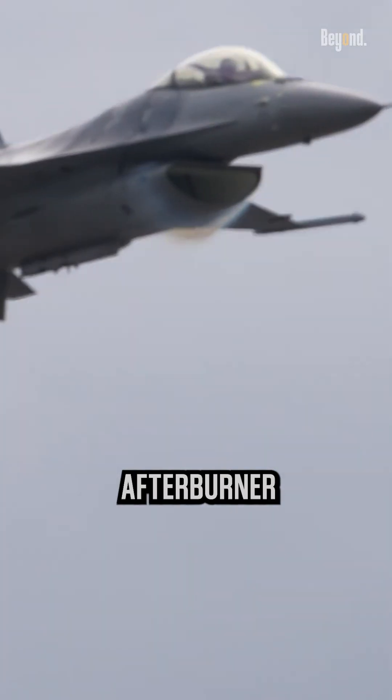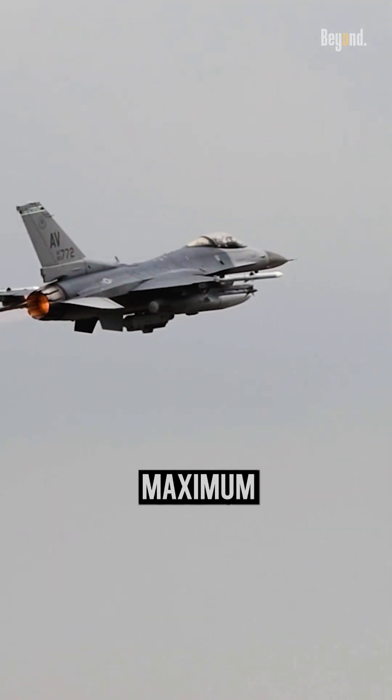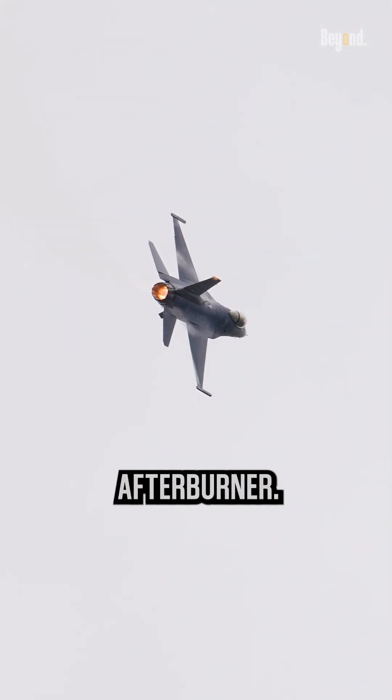The F-16's afterburner is engaged by moving the throttle past the maximum power position, activating an additional fuel flow, and igniting the afterburner.